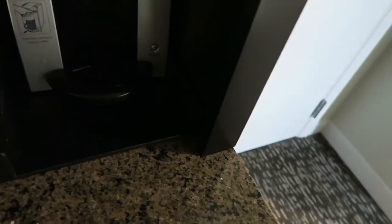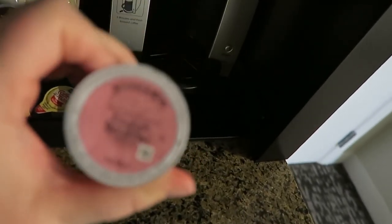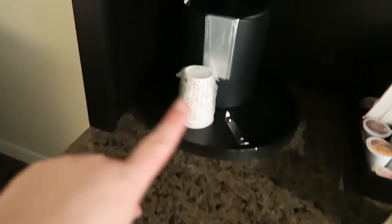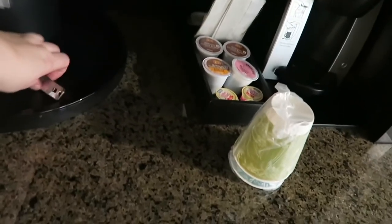They provided a Keurig which is kind of cool. They have an English breakfast tea — yay, I might have that. And then some cups and things. There's a microwave — you can see my reflection, hello. And then an ice bucket, some more cups, and then a little bottle opener. Very cool.